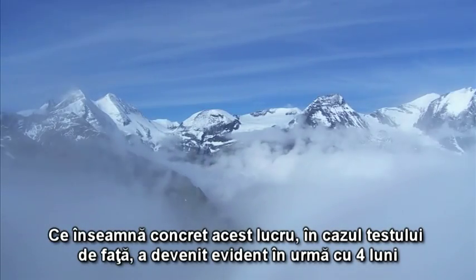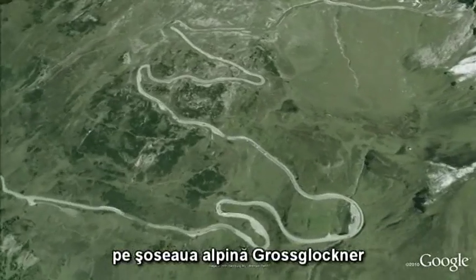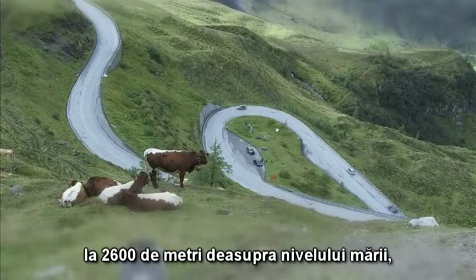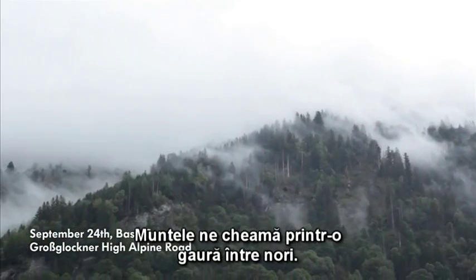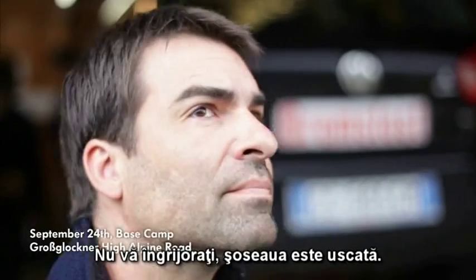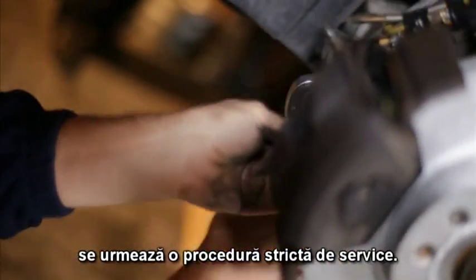What that means for the testing practice became apparent 4 months ago, on the Grossglockner High Alpine Road, at 2,600 meters above sea level — one of the highest passes in Austria. The mountain calls through a hole in the clouds. Not to worry, the road is dry. Here at our base camp, a professional workshop routine is in force.